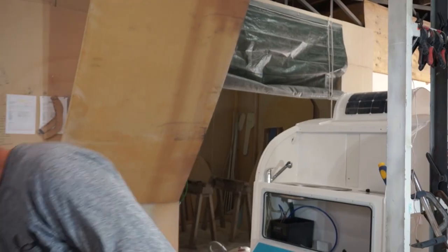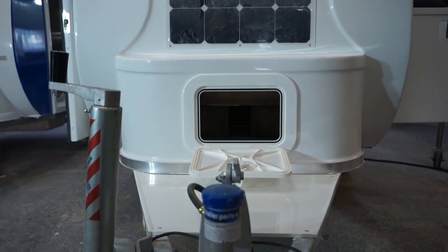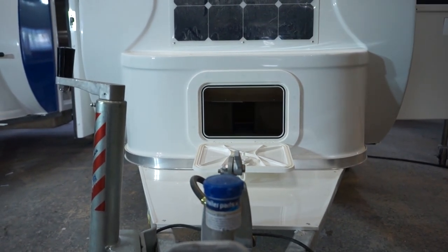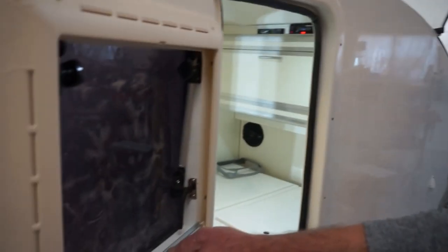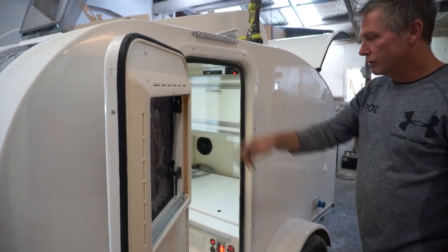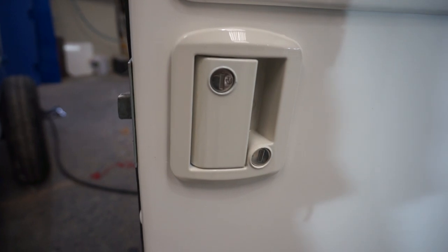There's plenty of storage. The deluxe model comes with two awnings. There's a gas bottle ring to house the gas bottle. All windows are opening, with blinds and fly screens. All the travel locks have deadbolts, lockable from inside, and they're all keyed the same.